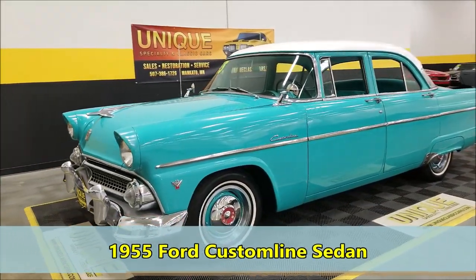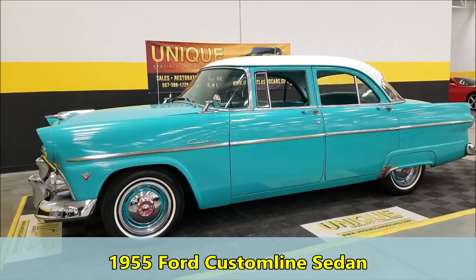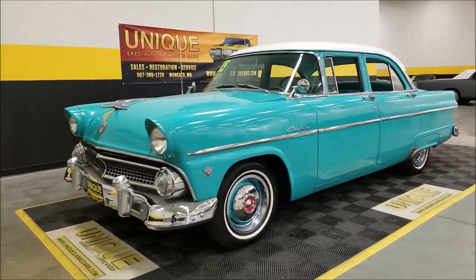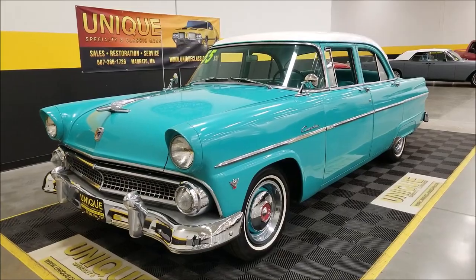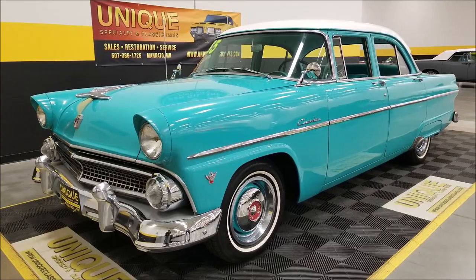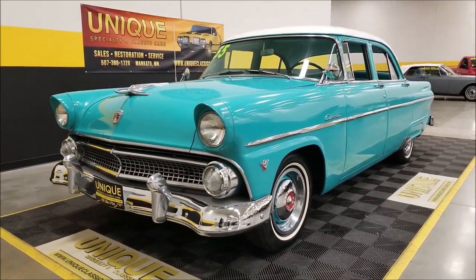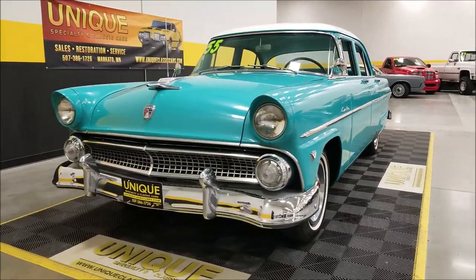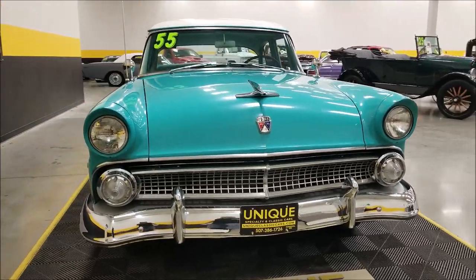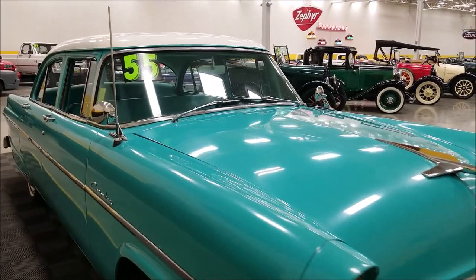1955 Ford Custom Line four-door sedan, turquoise in color with a white top. This particular car is powered by a 272 Y-block V8 underneath the hood, which is what it would have come with from Ford back in 1955 — one of the stock engines you could get. That is paired with a three-speed manual transmission with overdrive. It also has power steering and a very neat and tidy engine bay.